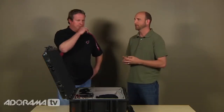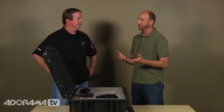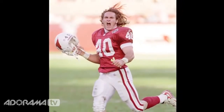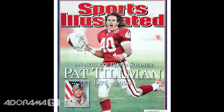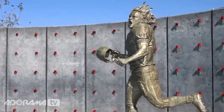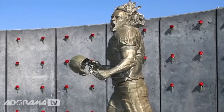Gene discusses his iconic Pat Tillman photo that appeared on the cover of Sports Illustrated. Pat was always one of Gene's favorite players, so he photographed him frequently even before Pat was widely popular. When Gene learned of Pat's death, the first thing he thought was that he had the photo that truly captured who Pat was as a player and person. That image was later turned into a memorial and statue at the stadium — an incredible honor for Gene.